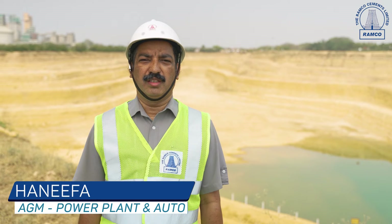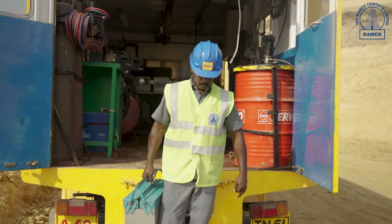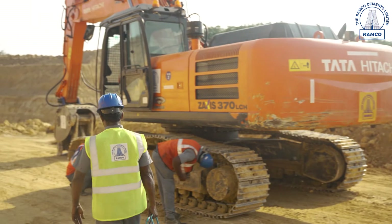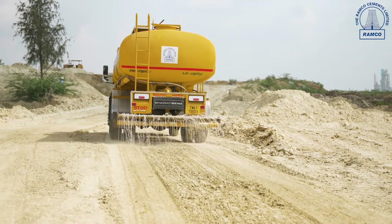Our mines auto team has a skilled workforce to meet the maintenance demands of mine protection machinery. A mobile service unit is equipped with tools and tackles to carry out preventive and major maintenance of earth-moving equipment. In order to maintain the roads, a water tanker is used to sprinkle water and suppress the dust.